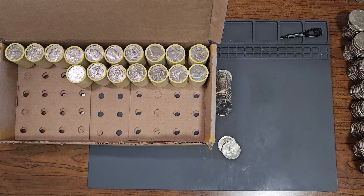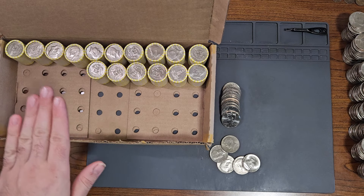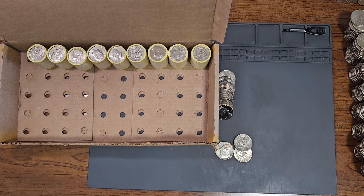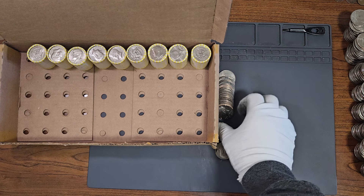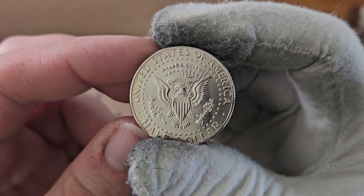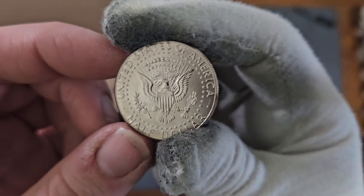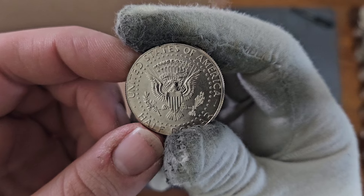Roll number 33, NIFC number 12: 2009, minted in Denver. Roll number 34, NIFC number 13 — this is my second 2011, minted in Philadelphia. Currently on roll number 41, NIFC number 15 — this is my second 2016, minted in Denver. I won't show any more 2016 Denvers if I encounter them. Currently on roll number 50, NIFC number 16: 2009, minted in Philadelphia.